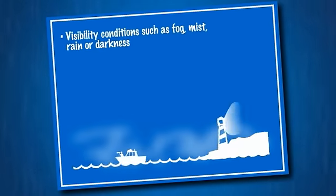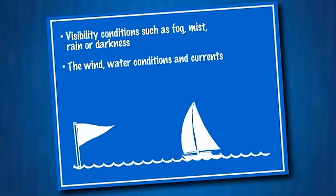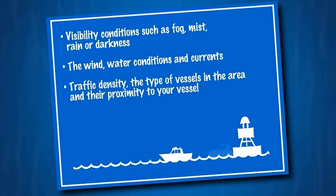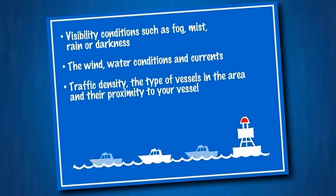The visibility conditions, such as fog, mist, rain, or darkness. The wind, water conditions and currents. Traffic density, the type of vessels in the area and their proximity to your vessel.